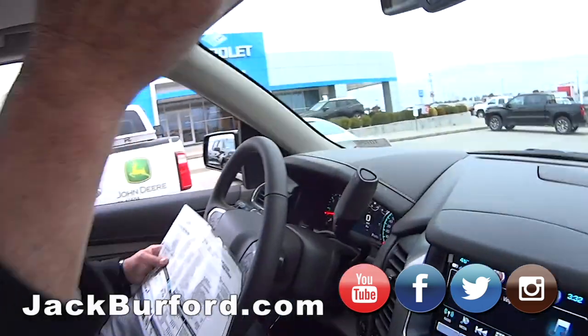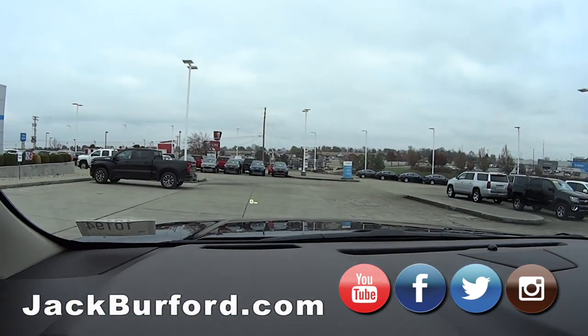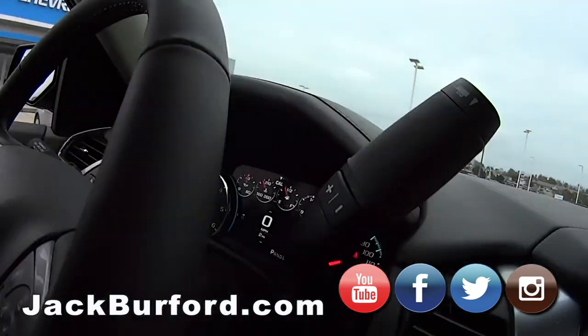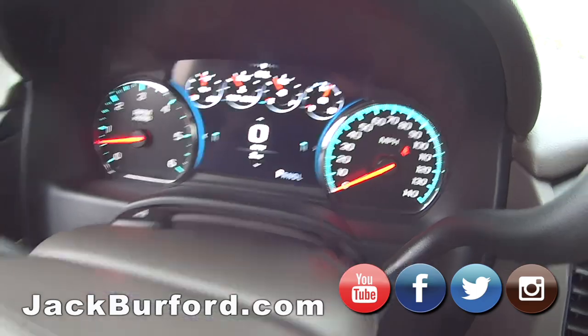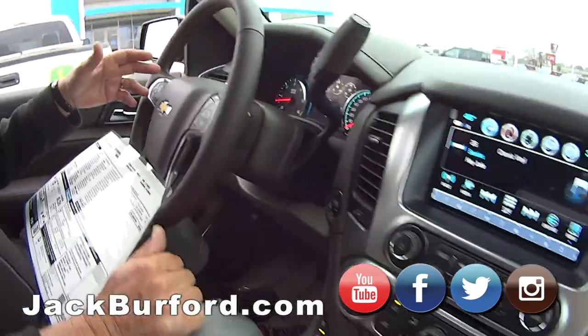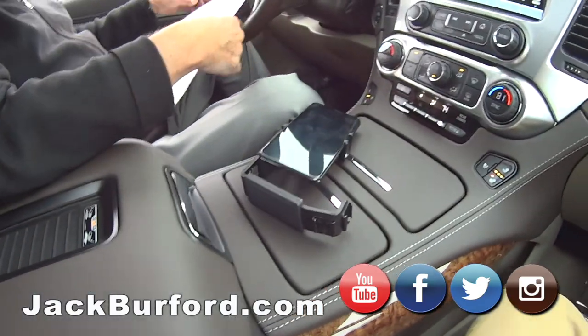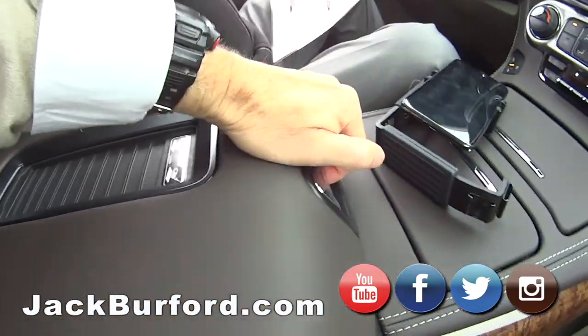It's got a heads-up display. I love the new digital dash panel. Heated steering wheel. Forward collision alert. Lower speed braking. It's got the wireless phone charger.